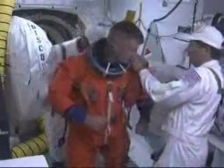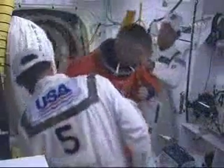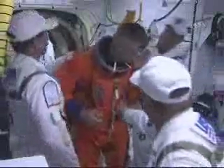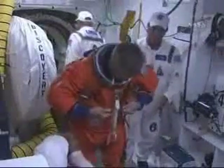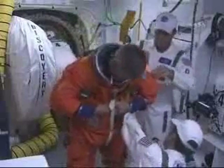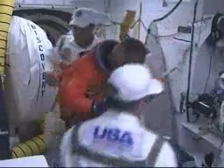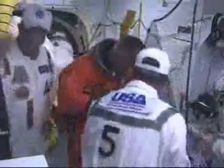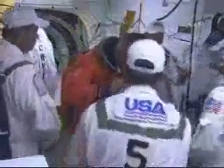We have a view back to the white room where we see Mission Specialist Steve Swanson, otherwise known as Swanee. He will be the last crew member to enter the orbiter. He'll be sitting on the flight deck in the Mission Specialist 2 position, where he can function as the flight engineer with a good view of the displays in front of both the commander and the pilot.